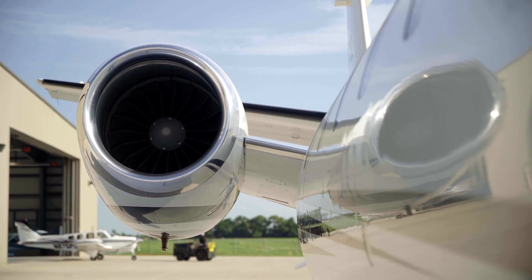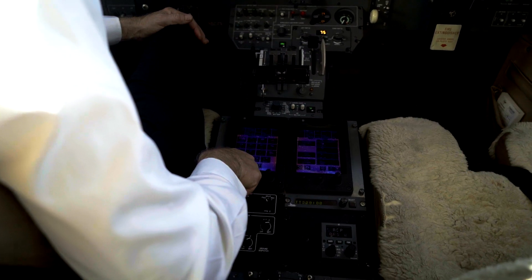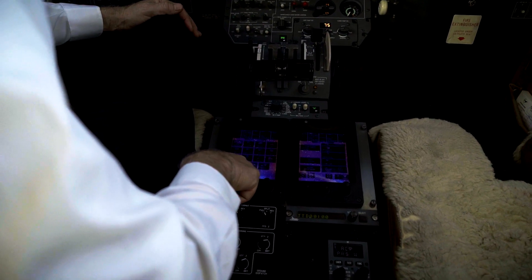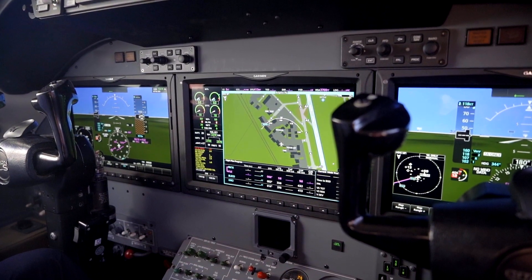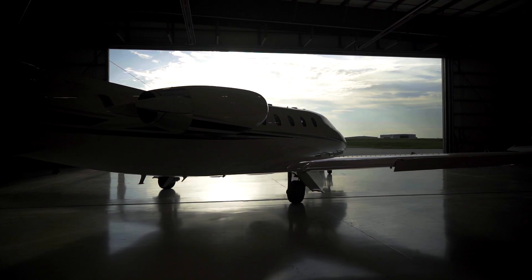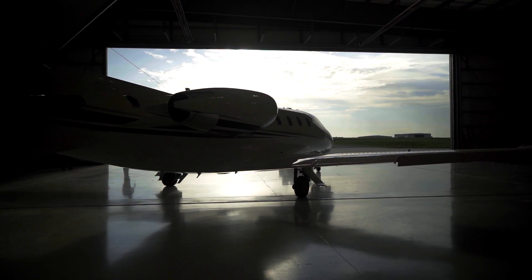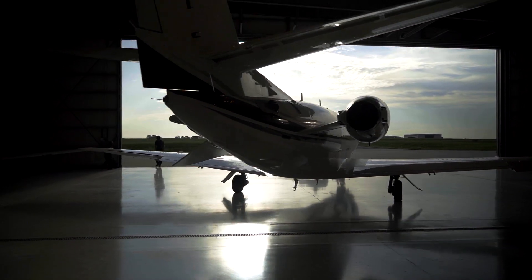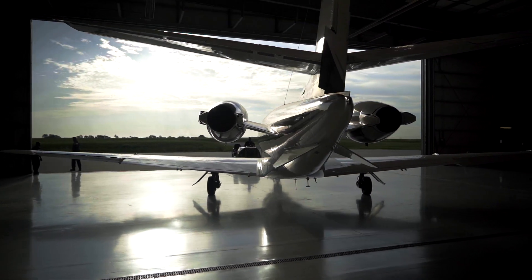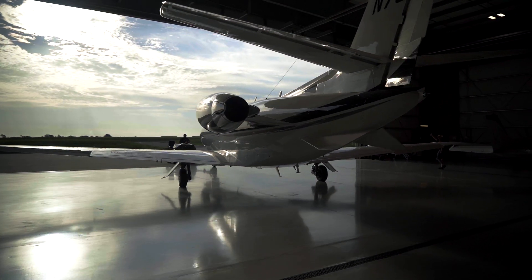Long-term, you're putting the latest generation of avionics in the airplane, so you get the advantage of the safety, the reduced operating expense over the life of the airplane, and you extend the life of the airframe for the foreseeable future. You're going to have avionics that are going to sustain this airplane for a long time — there really isn't a disadvantage to doing that.